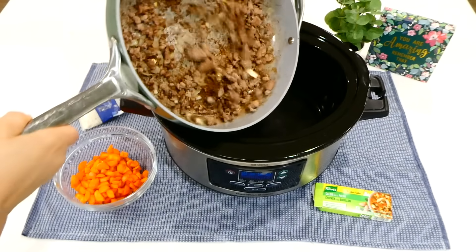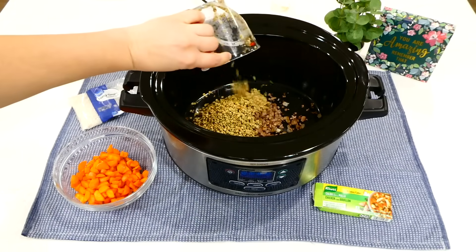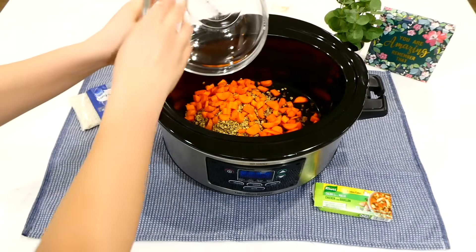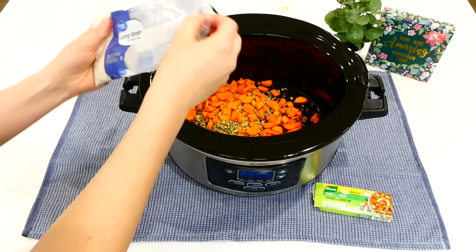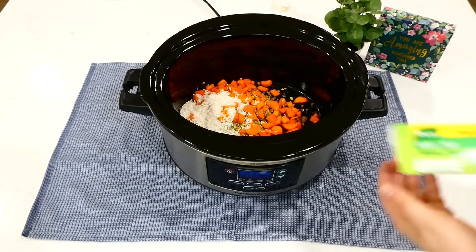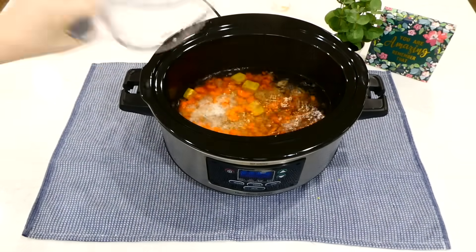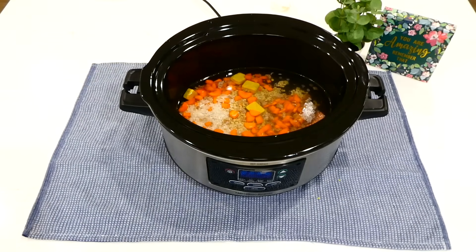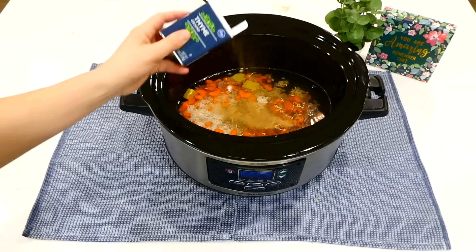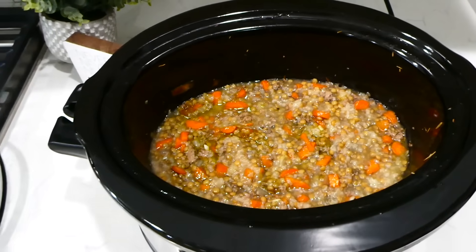Once the turkey is browned, I add it into the slow cooker along with the rinsed lentils, about four to five remaining carrots chopped up, and approximately a quarter cup of rice left in the bag. Then I add four bouillon cubes, four and a half cups of water, two teaspoons of salt, two teaspoons of pepper, one teaspoon of dried rosemary, and a teaspoon of dried thyme. Cook on low for about four to five hours, or until the rice and lentils are as tender as you like.